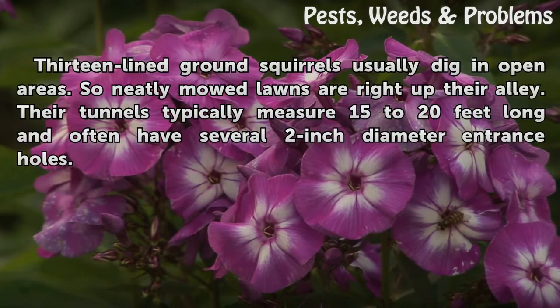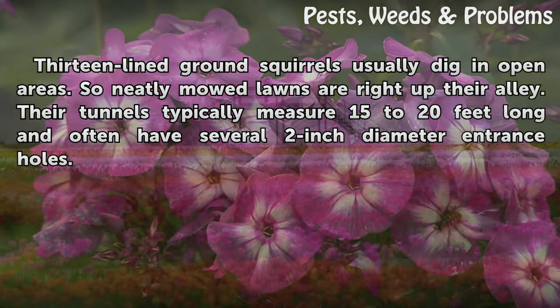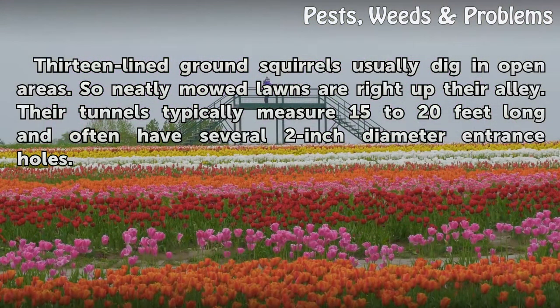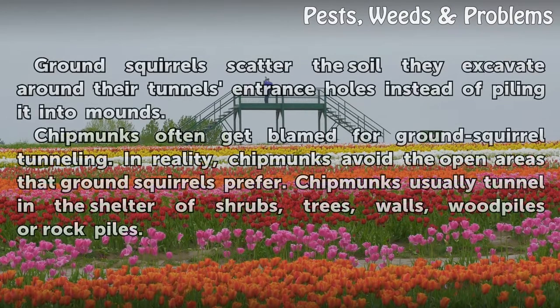13-lined ground squirrels usually dig in open areas, so neatly mowed lawns are right up their alley. Their tunnels typically measure 15 to 20 feet long and often have several 2-inch diameter entrance holes. Ground squirrels scatter the soil they excavate around their tunnel entrance holes instead of piling it into mounds.